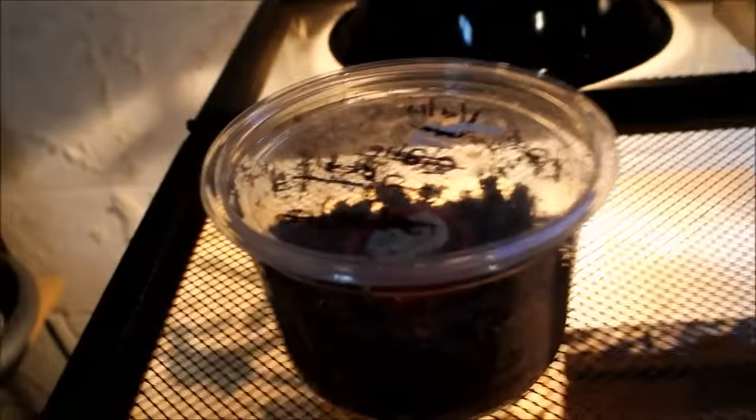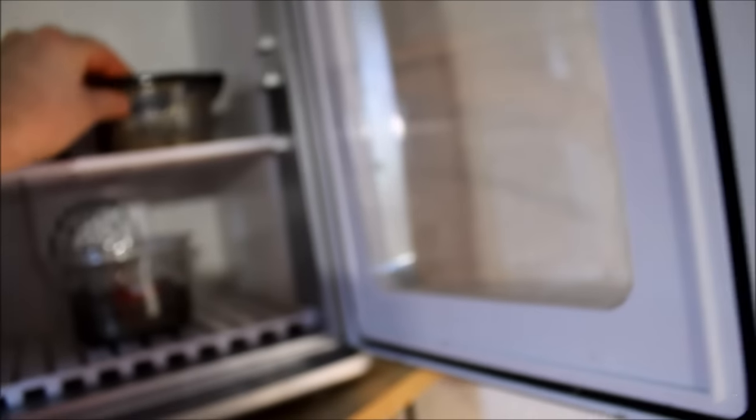The eggs are all doing good. These guys are due to hatch at any time — they were laid on January 9th. These are giant day gecko eggs. I also got a couple more day gecko eggs, and I have a single fat-tail gecko egg; the other one didn't make it. So fingers crossed on that — that would be my first fat-tail gecko hatchling if it makes it.